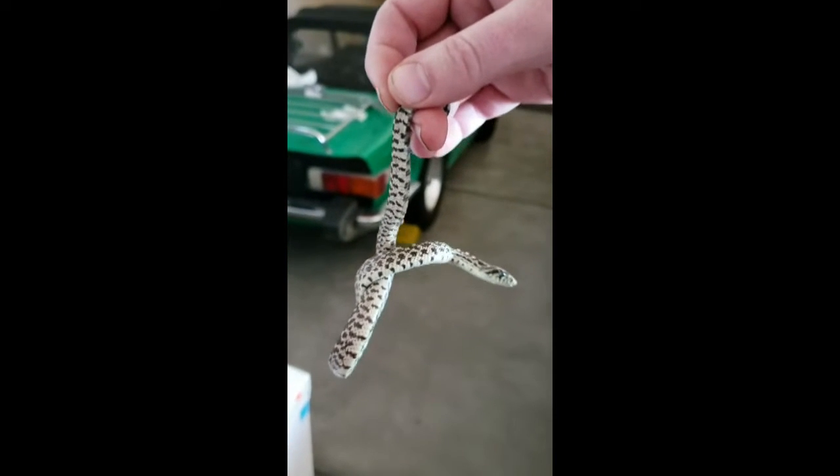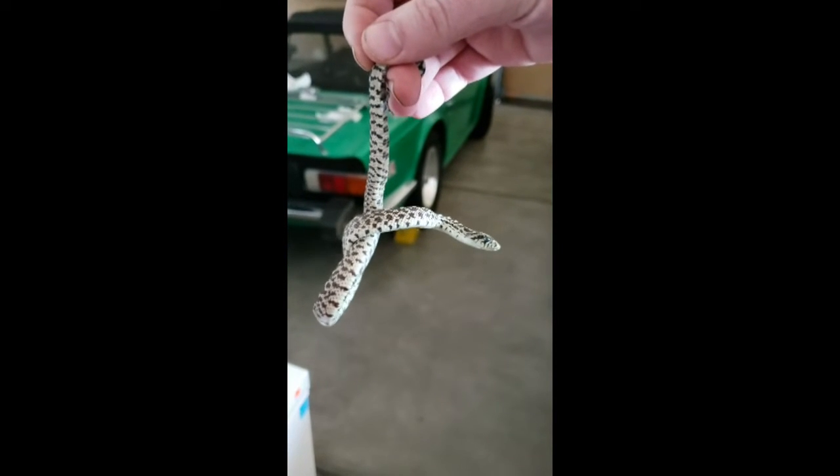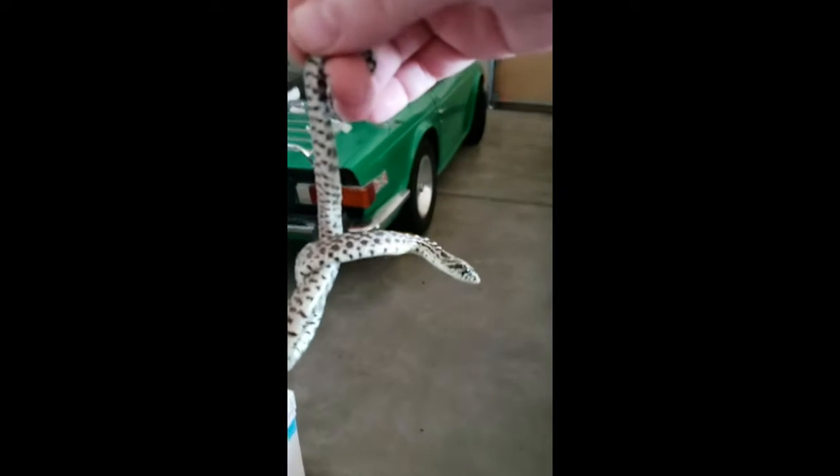Now he's being friendly. He's not being so mean to me now — he was hissing and trying to strike at me a little bit, but he'd be a little snake.